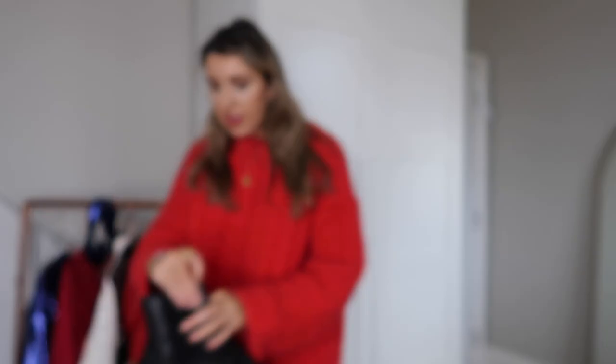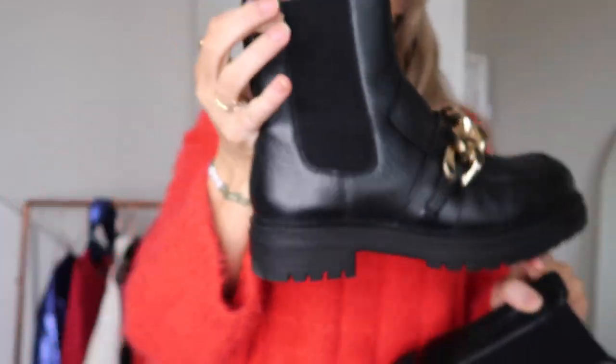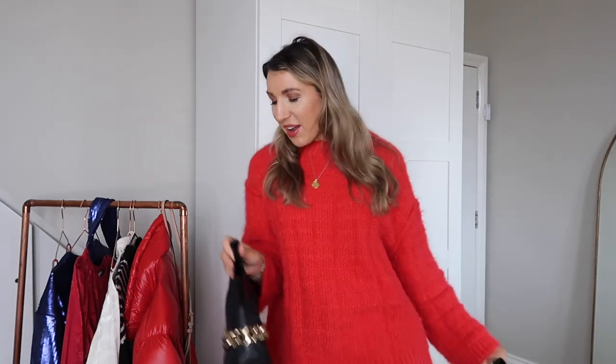Moving on to shoes — the first pair I picked up are these gorgeous boots. Oh my goodness, they are so comfortable and haven't given me any blisters. I love the chunky chain detail on the front — real leather, so comfy, and they just pull on. They're giving me real JW Anderson vibes with that chunky chain. I've worn these with tights and skirts and I think they'll look really good with my faux leather trousers too.